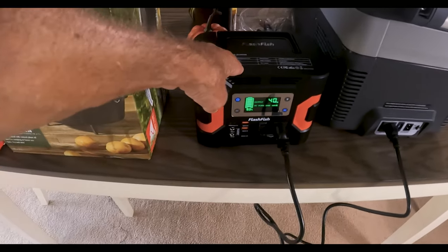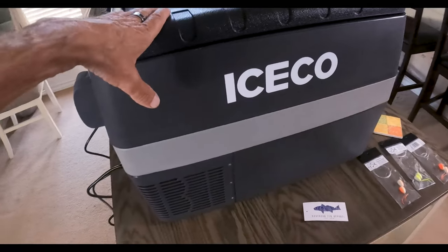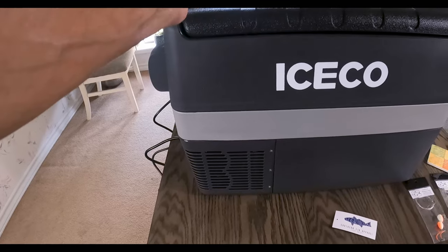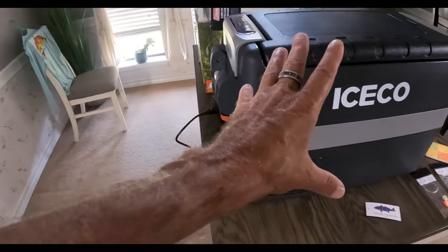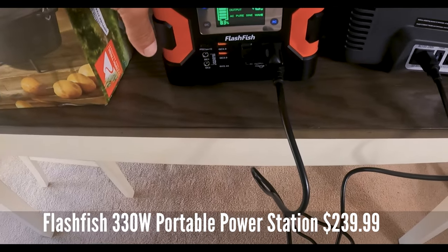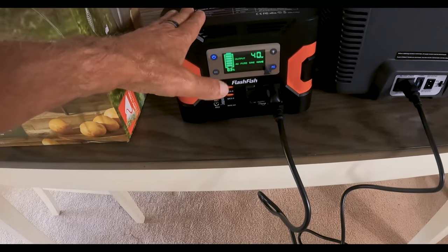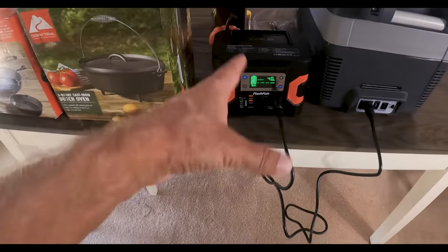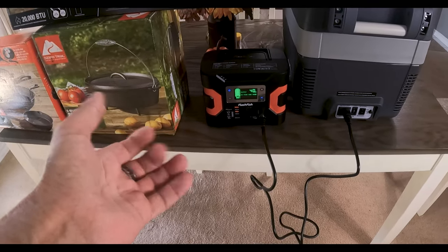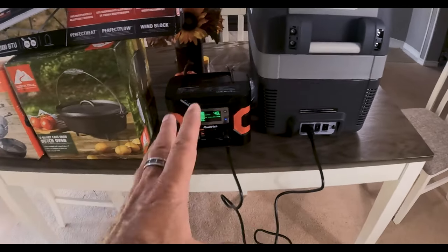I read a lot of reviews on the Flashfish 330 watt and the Iceco. The one I originally wanted was the Dometic but I can't afford $1,300, so this will do just fine. With the Flashfish 330 watt solar generator you can plug it in to charge or use your solar panel at the beach. On our first camping trip I'll have the solar panel out to see if it can run the refrigerator freezer the whole time.